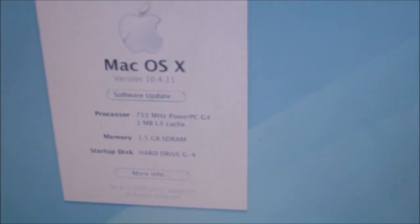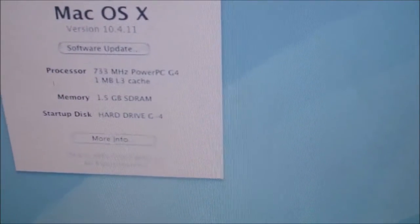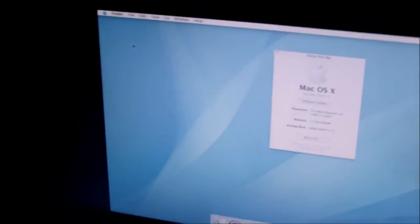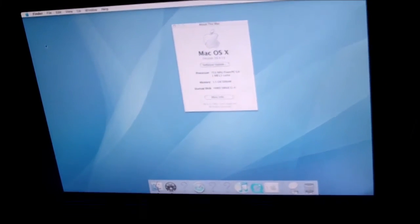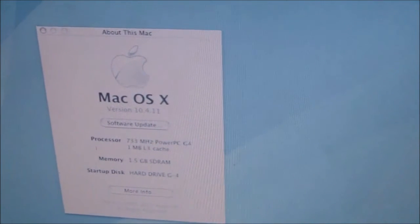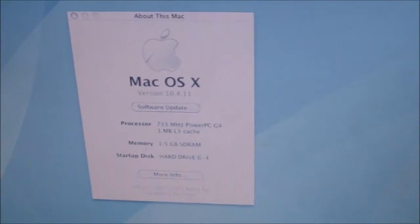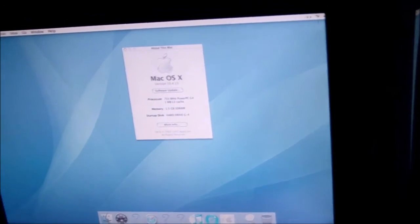The system info shows OS 10.4.11, running on the 733 MHz G4 with 1.5 gigabytes of RAM. I don't have any games or much of anything installed on this machine since I don't use it much — I have a later G4 tower that's more capable. I'm not sure whether it's pronounced 'OS X' or 'OS 10'; I was told once but I forget. There are actually OS 10 exclusive games for the PowerPC platform, and I have one.